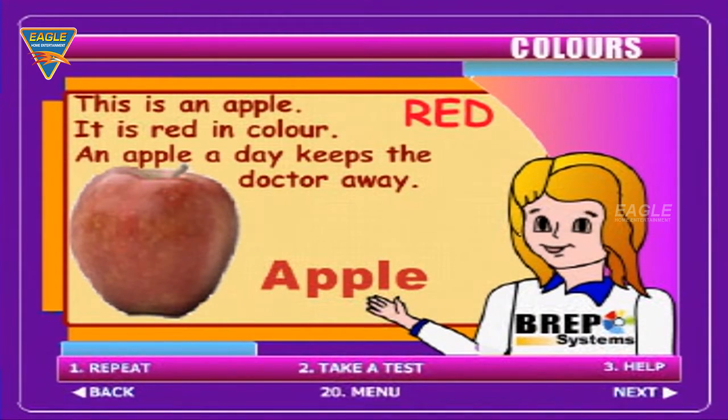This is an apple. It is red in colour. An apple a day keeps the doctor away.